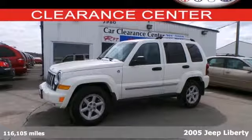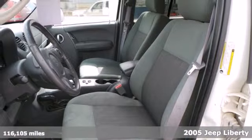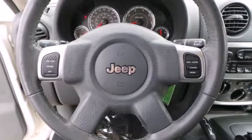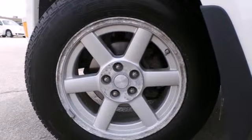This Jeep Liberty has been sitting patiently on our lot waiting to be driven. It's a 2005 model that's loaded with features and ready to drive. With off-road capabilities and the amenities of a car, the Liberty is ready for you to put the kids in the back or groceries in the trunk.